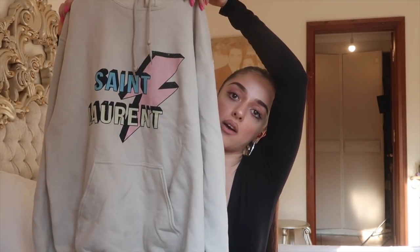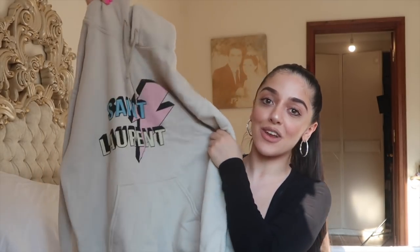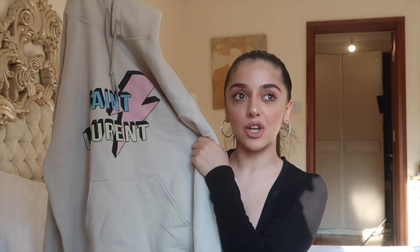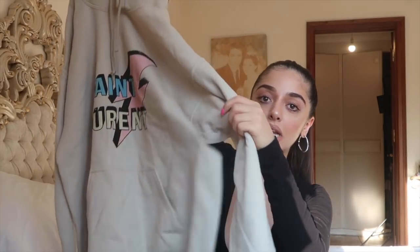I feel like this would even look good after quarantine when you want to go out in jeans and a hoodie. And when I go on holiday I like to wear a hoodie over my bikini once the sun has set and it gets a bit chilly. The colours of this one make it so much more spring-summer friendly. I really love it.